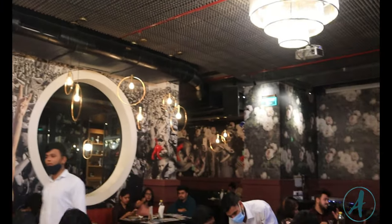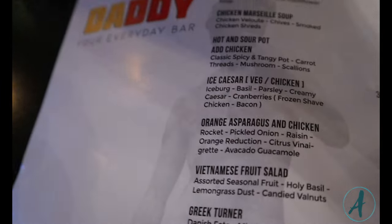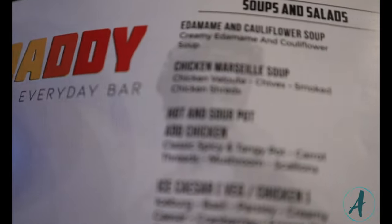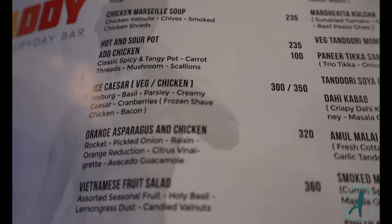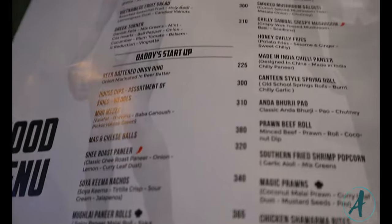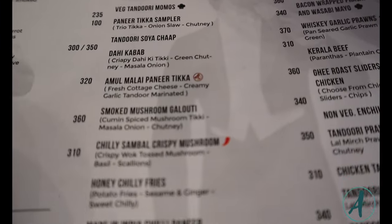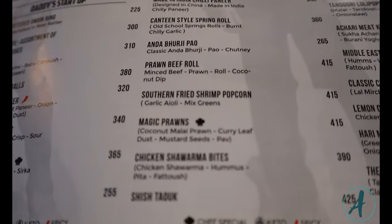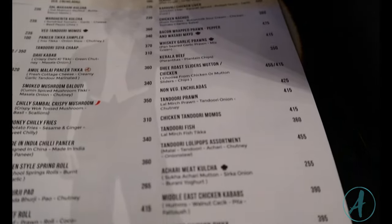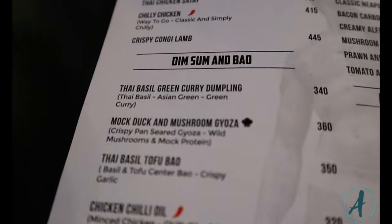I like the structure and the way everything is arranged — there are different sections. One thing I noticed is the lighting: it wasn't dark but it wasn't bright either. They used orange lights rather than white, giving it this cozy vibe, the kind of place you'd go with your boyfriend, husband, girlfriend, or wife for a proper dinner.